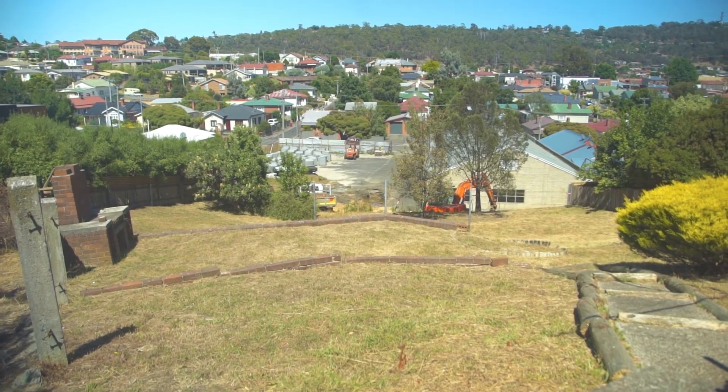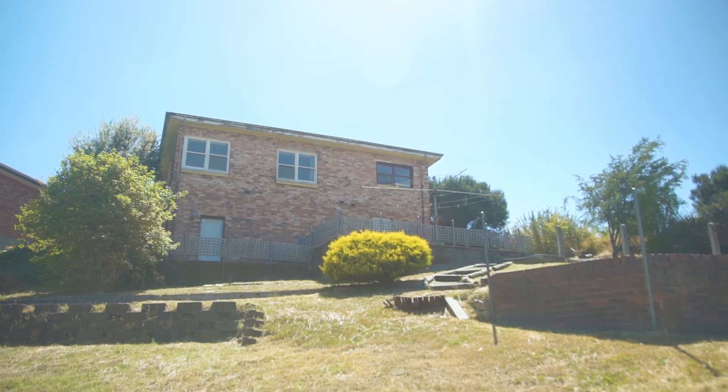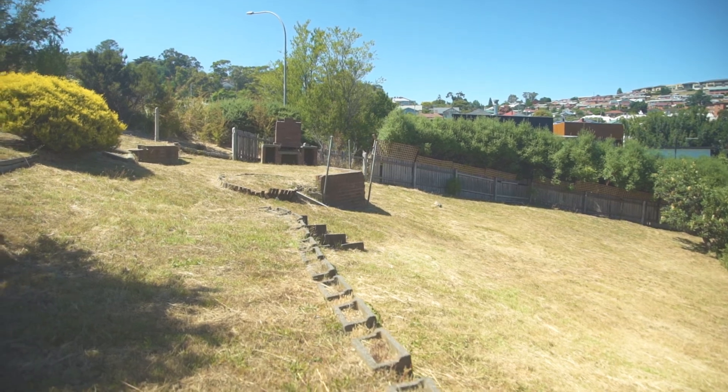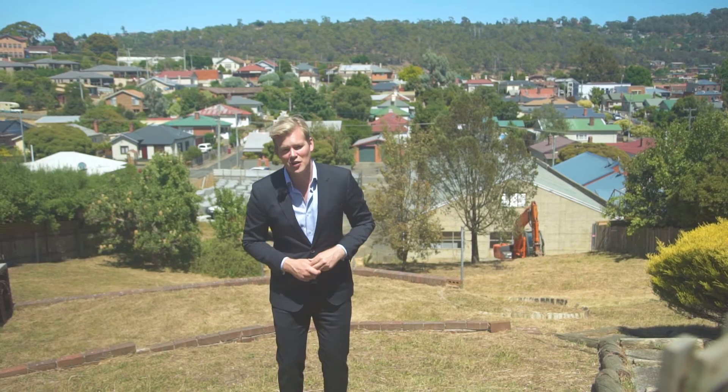And the gem here is this huge 1,103 square metre block on a corner, with opportunity — subject to council approval — of gaining site access off Carla Place, which would open up a plethora of opportunity and really potentially expand those views into the Launceston CBD.